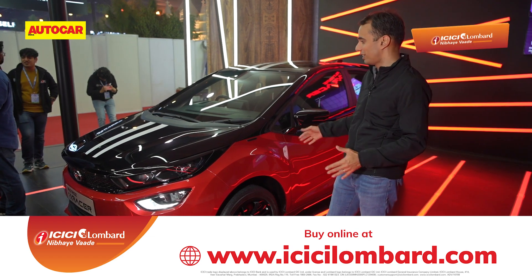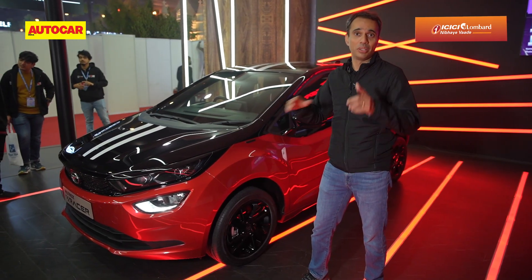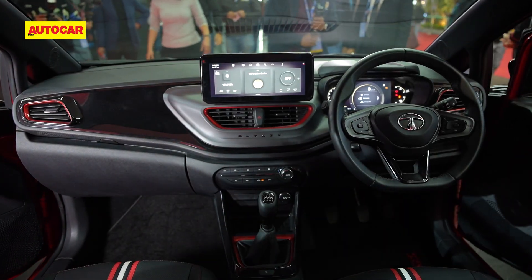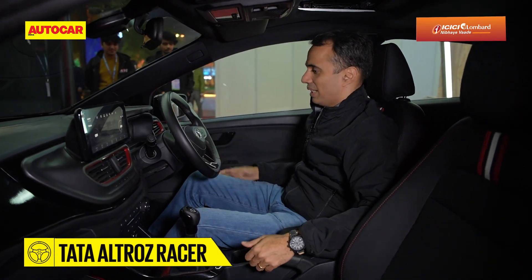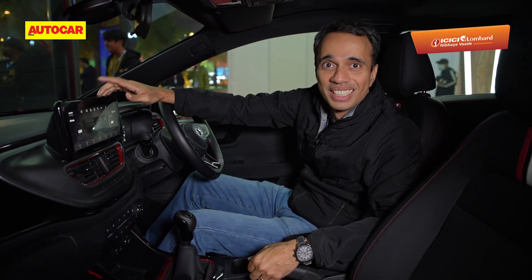Apart from the exterior and what's under the hood, there's also some interesting hardware inside which I really want you to have a look at. Inside, it is pretty much standard Altros in terms of the steering wheel and the dashboard, but there is one big difference — the touchscreen.